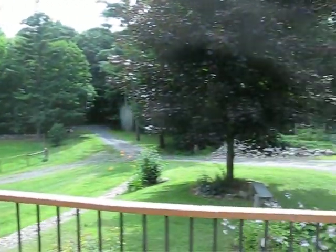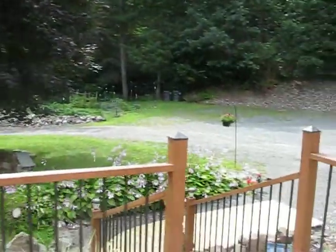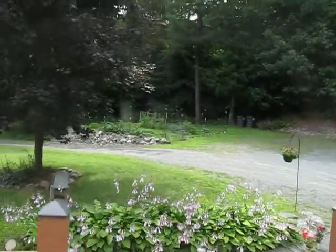This is the view from the front deck of 2556 Route 20 in Nassau, New York. There's the driveway that leads you off the road to your own piece of American pie.